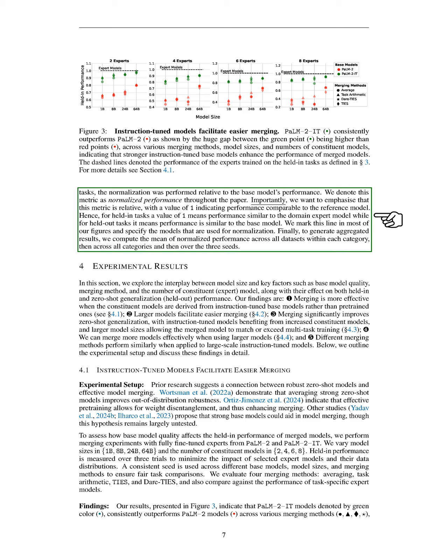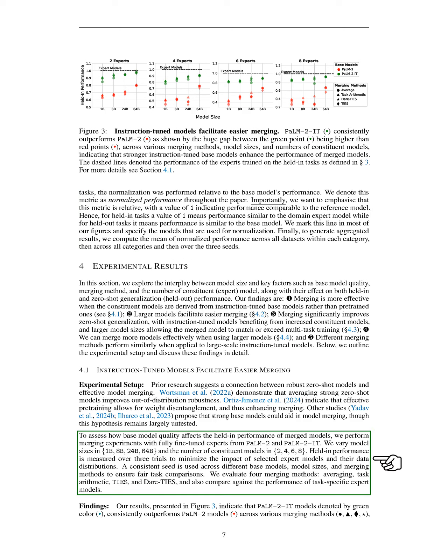Some additional merging methods we didn't cover include tangent task arithmetic, which fine-tunes models in a way that improves weight separation, and evolutionary algorithms that help decide which layers to merge. Other techniques like SLURP and Modelstock focus on the geometric aspects of weight space, with SLURP performing spherical interpolation and Modelstock approximating a central weight based on several fine-tuned models. Additionally, some methods train a mask to identify important parameters for the merged model or use a gating network to predict weights for averaging during inference. There are also various applications for model merging, including training for intermediate tasks, continual learning, model alignment, and merging models across different modalities.